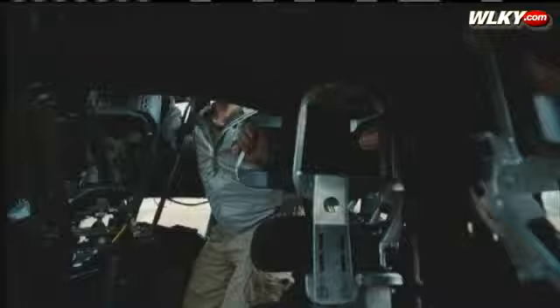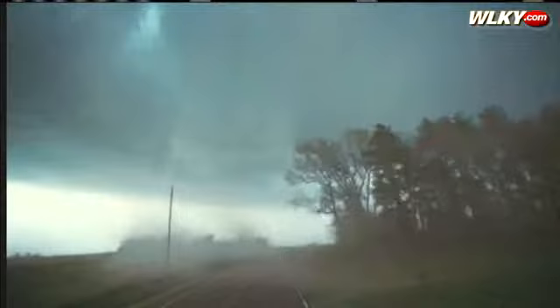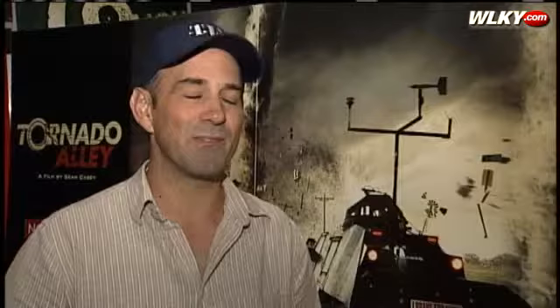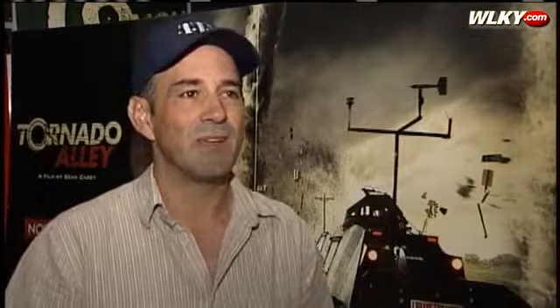Casey was determined to do something never been done before — capture images on an IMAX camera from inside a twister. So he built the Tornado Intercept Vehicle, or TIV. The hydraulics control these panels, so when you're going down the road these panels are up, and then when you get in your spot, you put these panels down so you don't get wind getting underneath the vehicle. This is what Casey and his crew drove directly into funnel clouds, where winds reach nearly 200 miles an hour.